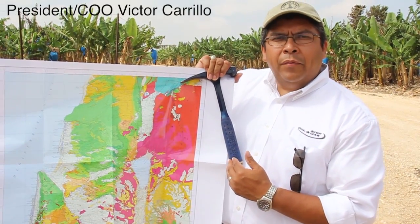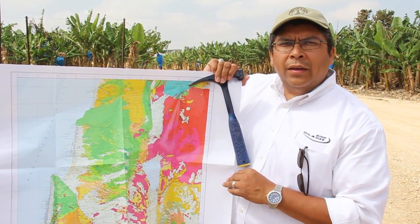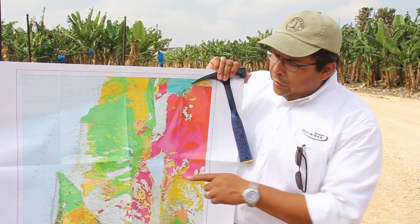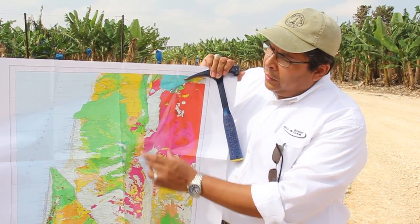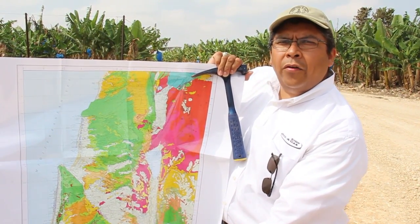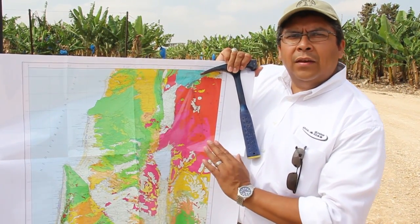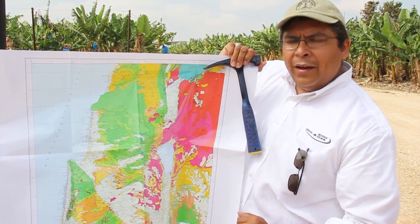This is a geologic map of the northern portion of the country of Israel. I wanted to point out a few key features, specifically the Sea of Galilee within this Jordan rift zone. If you follow this rift zone south, it'll go all the way to the Dead Sea. It represents two different continental plates shifting one against the other.